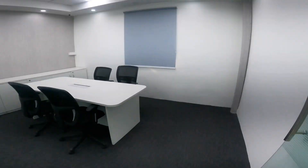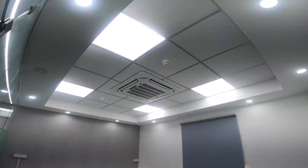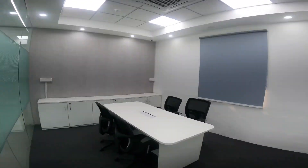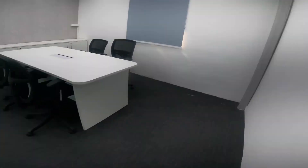Rent expectation is 3 lakh rupees per month. This is the brand new conference room and meeting rooms. All VRV systems — Blue Star VRV systems. Carpeting has been done throughout.